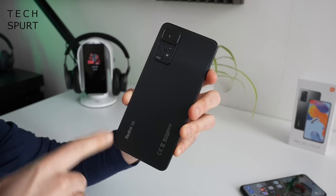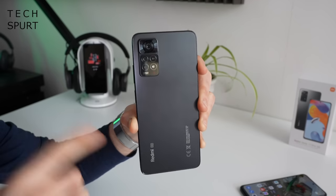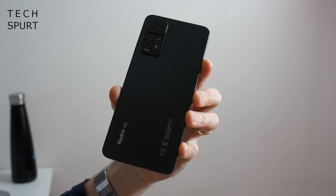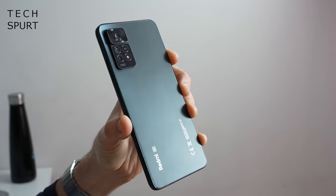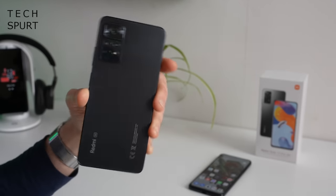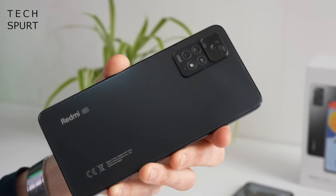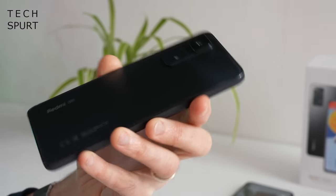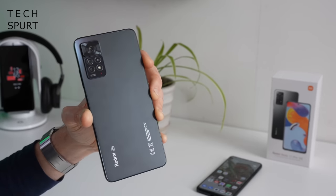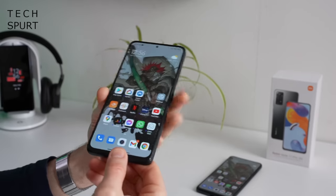You can grab the Redmi Note 11 Pro in three different hues: polar white, Atlantic blue, or graphite grey. Naturally I've got the graphite grey model which has to be the most boring smartphone colour of all time. The general tedium of this colour scheme aside, it's a fairly smart and slick design. Not a fan of all the branding but it is quite minimal. It is a plastic finish like pretty much all budget smartphones — I'll see how hardy it is over time as I'll be using it as my full-time smartphone for my in-depth review.